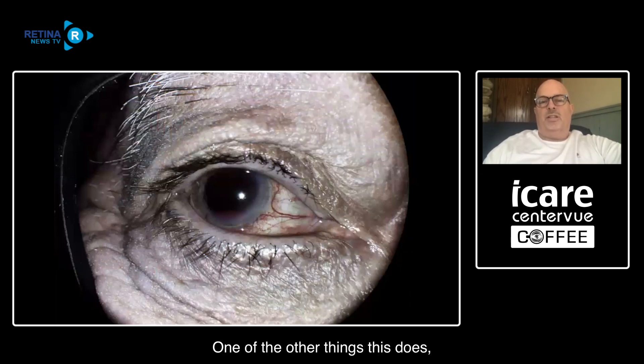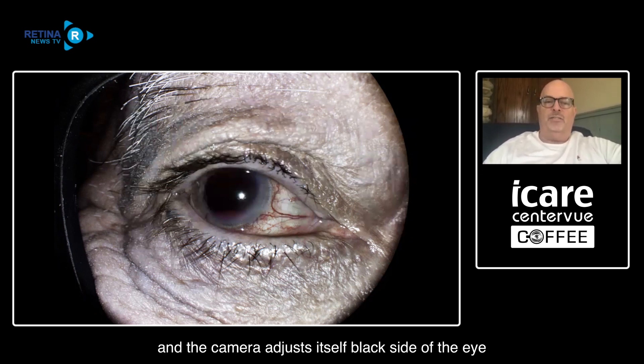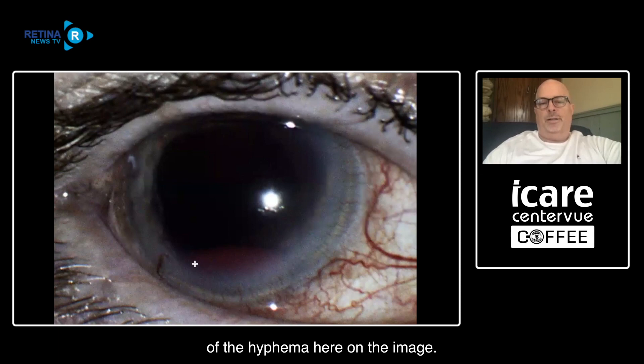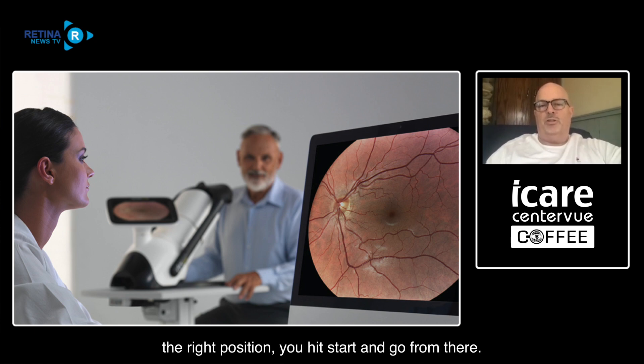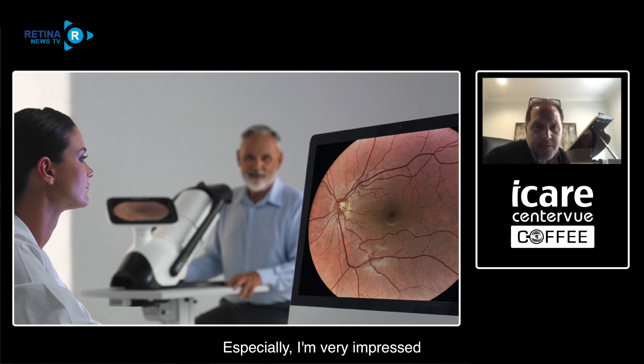One other thing the DRS Plus does is anterior segment imaging without any additional add-ons - no extender needed to increase working distance. You pick what image you want, whether any of the internal views or the external, and the camera adjusts itself, locks onto the eye, and takes the image. This is actually a hyphema in a patient - you can just see the layering of the hyphema here. It's a pretty darn good anterior segment image. Those are great images - I'm very impressed with that anterior segment picture.